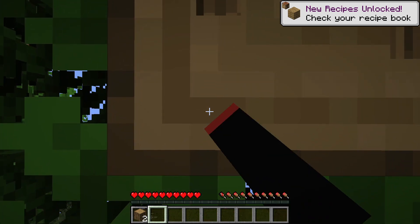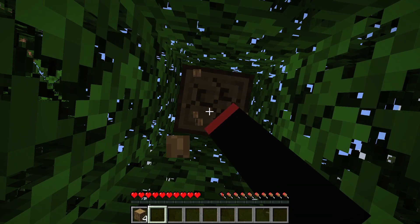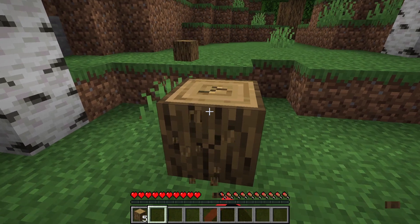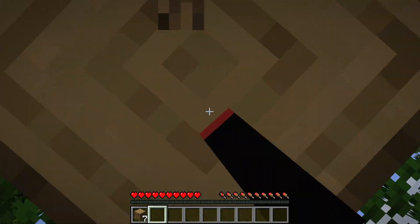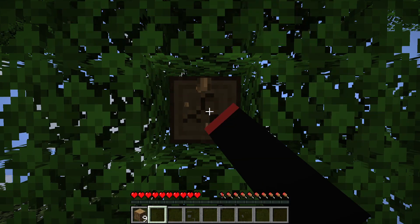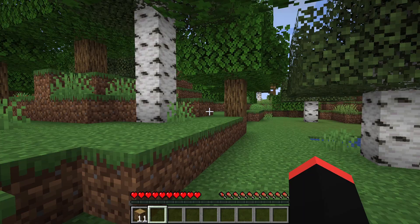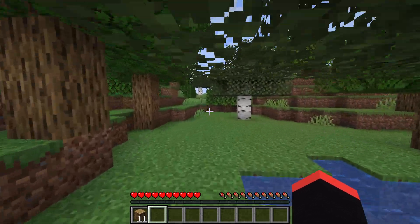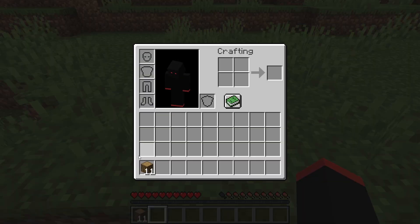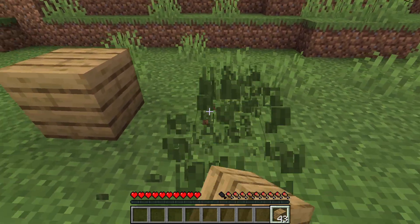Looks like we got some oak logs, cool. I'm going to go ahead and build a house — not too big, kind of a big house. I know I want to use oak logs as well as birch logs, so I'm super excited for that. I'm kind of nervous I'm going to die right away before I can even make my house. Anyway, I'll build my house over here — it'll be like a five by five.